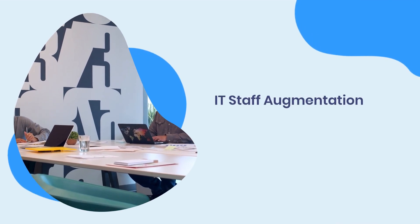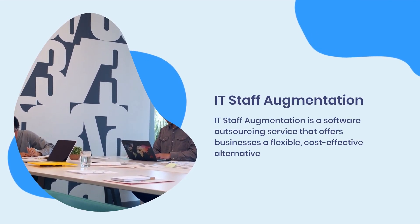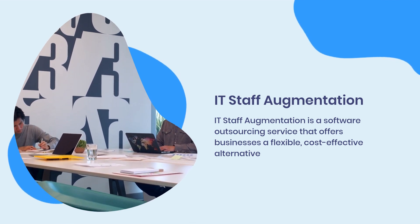IT staff augmentation is a software outsourcing service that offers businesses a flexible, cost-effective alternative to hiring in-house IT personnel.